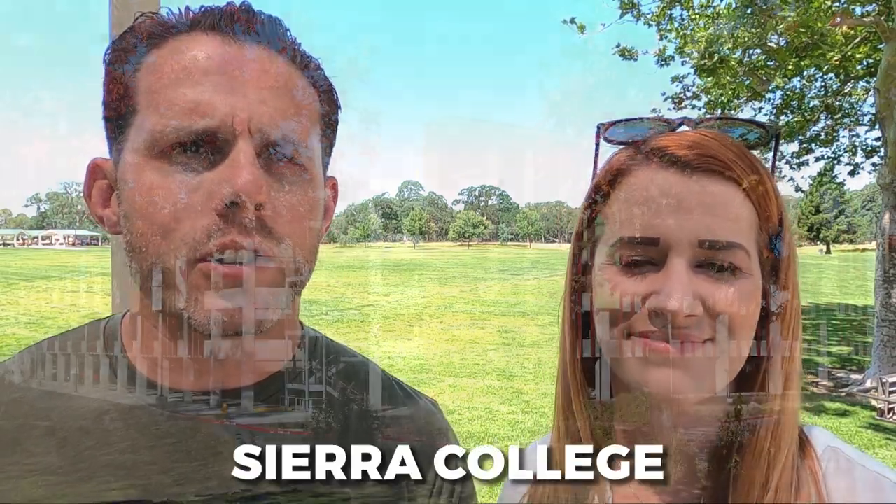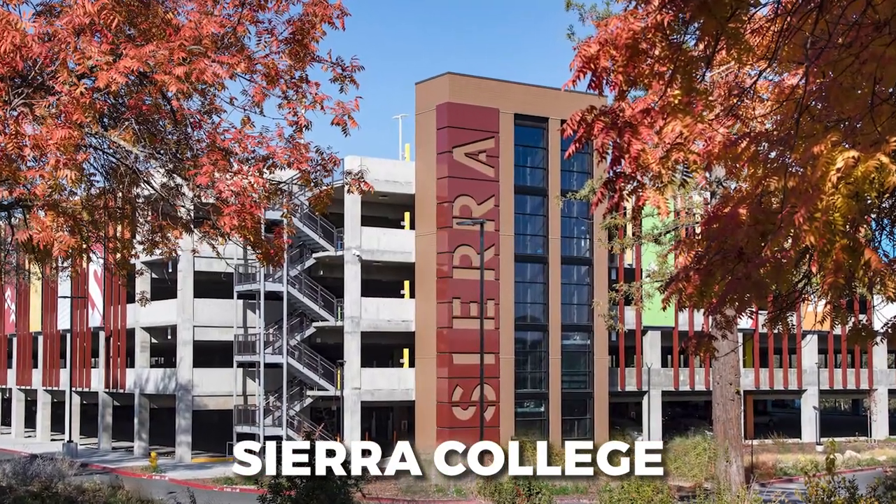Rockland is going to have awesome public schools, and a majority of them are going to be great from elementary all the way up to high school. Whatever public school your home is assigned to, the elementary, junior high, and high school are all going to be highly rated. Rockland also has a popular junior college — Sierra College, located off of Rockland Road and Sierra College Boulevard. It's a great option to knock out your undergrad at junior college prices, and they also have a really good football program.